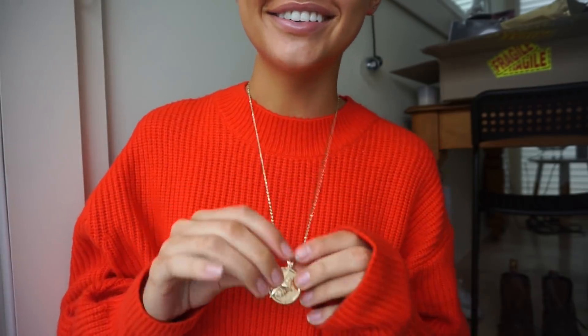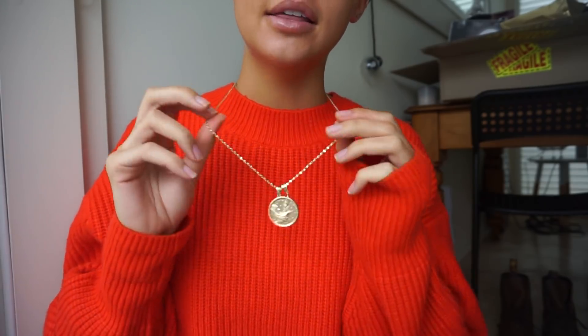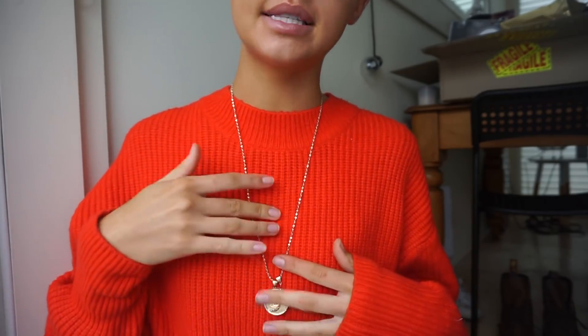Then there's this slightly longer necklace, which is also really awesome. I love that this one's longer - I've got lots of necklaces that sit really short or are chokers, so this one will be really cool to layer with all my smaller ones.